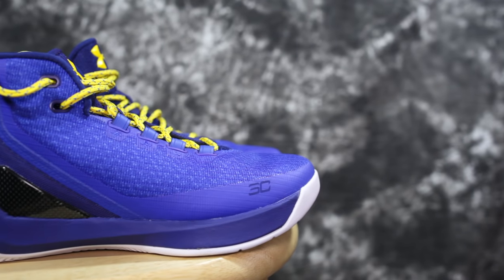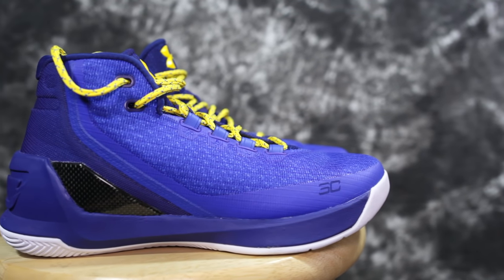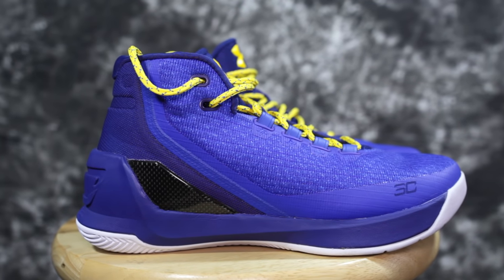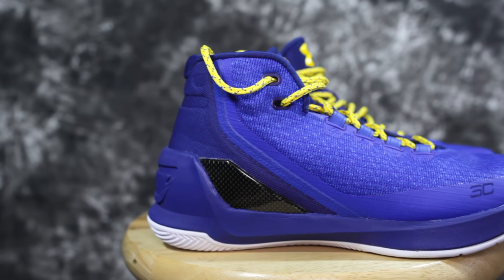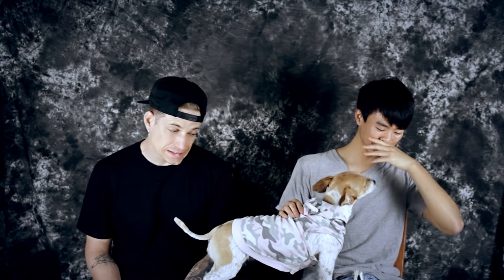Number ten is the Curry 3, because Don likes it — me likey. It's not the best but I'm not mad. It's actually the worst PG shoe on this list. There's nothing worse on this list, bro. It is the worst.